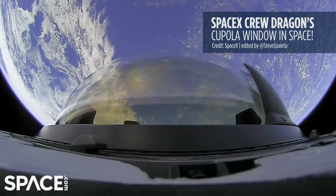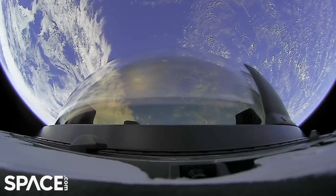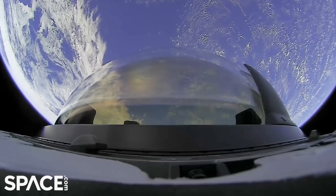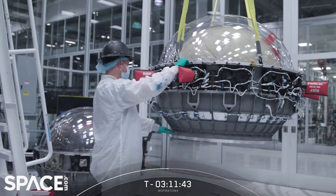We got to talk a little bit more about the cupola. This mission is going to debut the brand new Dragon Cupola. It is integrated on top of the Dragon vehicle and is the largest continuous window ever flown in space. Here's a shot of it being installed.